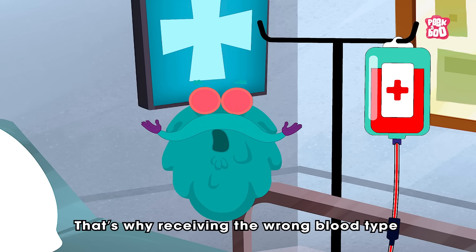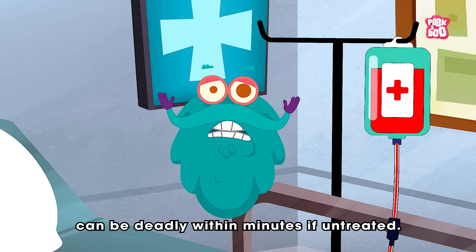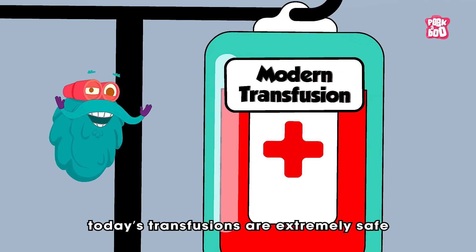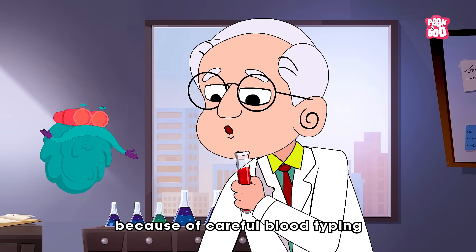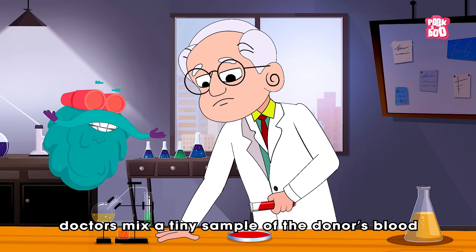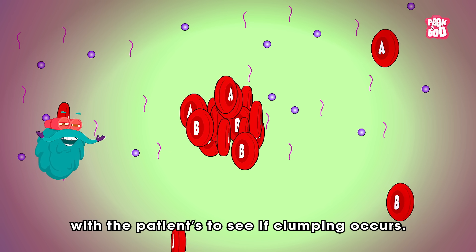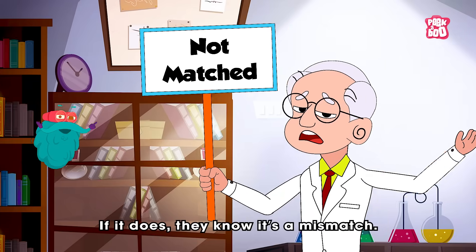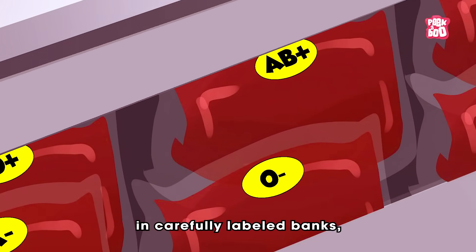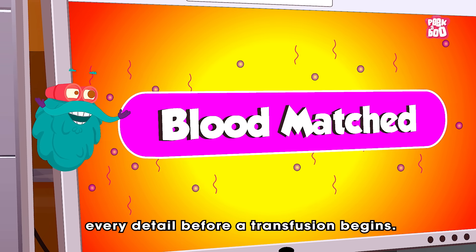That's why receiving the wrong blood type can be deadly within minutes if untreated. Thankfully, unlike in the past, today's transfusions are extremely safe because of careful blood typing and cross-matching tests. Before any blood is given, doctors mix a tiny sample of the donor's blood with the patient's to see if clumping occurs. If it does, they know it's a mismatch. Modern hospitals also store blood in carefully labelled banks and machines double-check every detail before a transfusion begins.